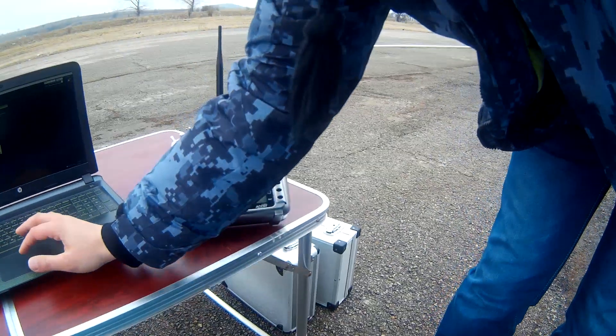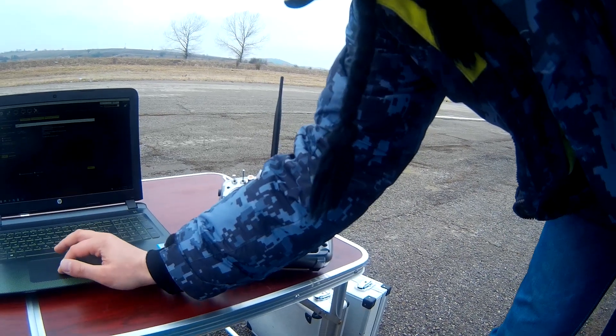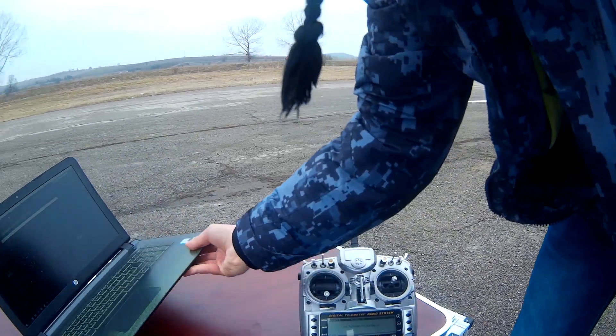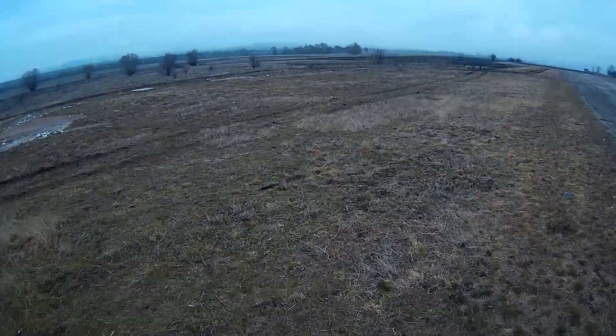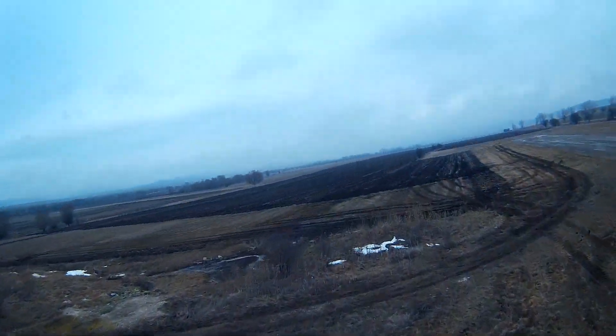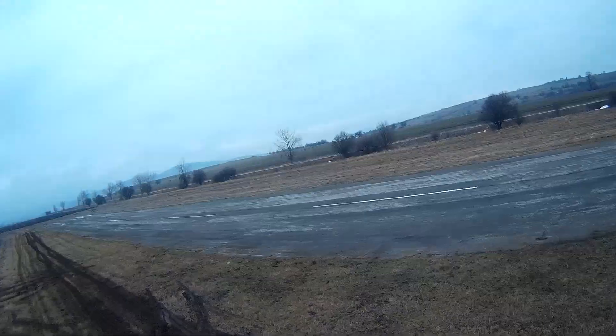Just look how serious I look doing setup of the plane on a laptop over a telemetry link — this is some serious stuff. Long story short, the autopilot works and does its job. I feel much better and a lot calmer when flying a plane that I know can automatically return to home if the link is lost.